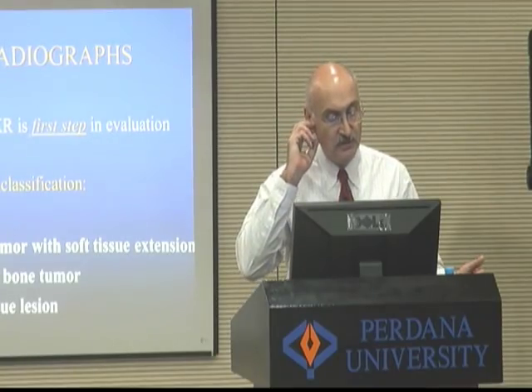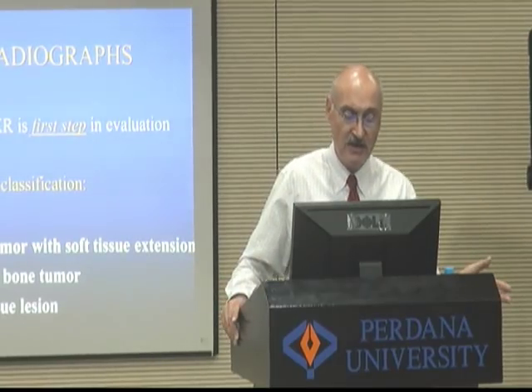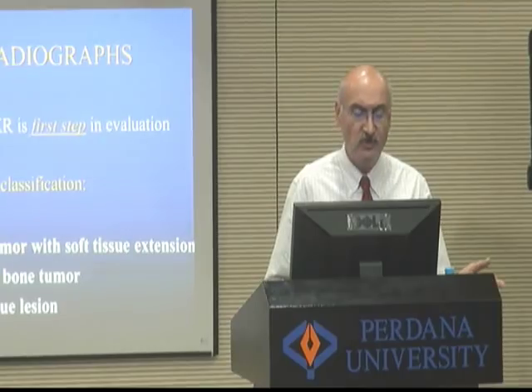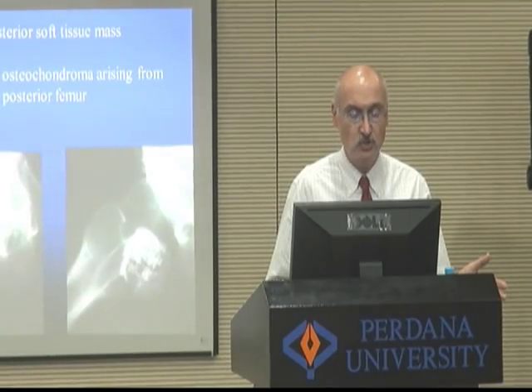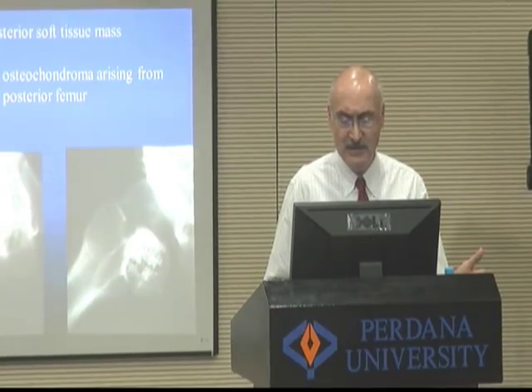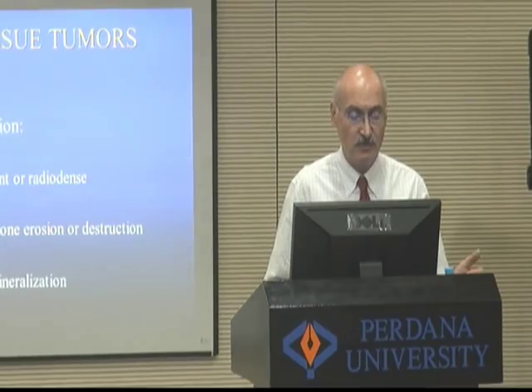For the students, the radiograph is the first step. We can tell with the radiograph whether this is a bone tumor with soft tissue extension, a surface bone tumor, or a soft tissue lesion. Like this patient who came to me with a mass in the buttock — just by taking the radiograph, I could tell this was something arising from the bone.